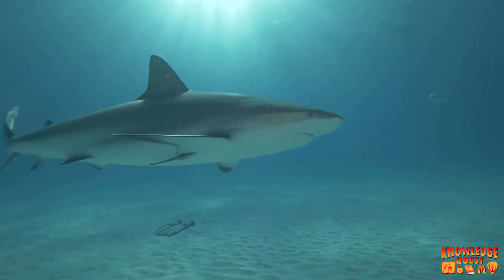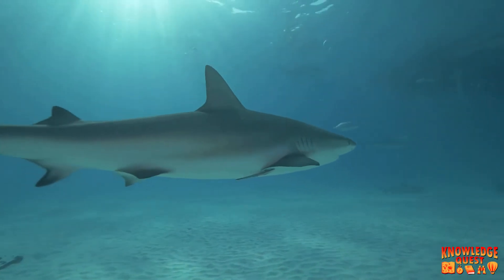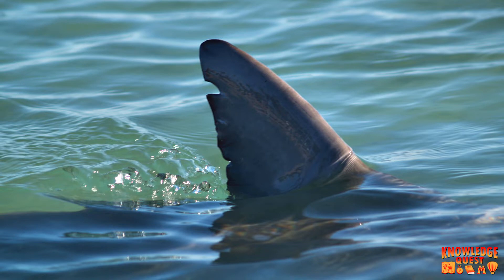The second thing that makes floating easier is the shape of the shark's fin. The shape of the fin helps the water push up on the shark and lift it as it swims.